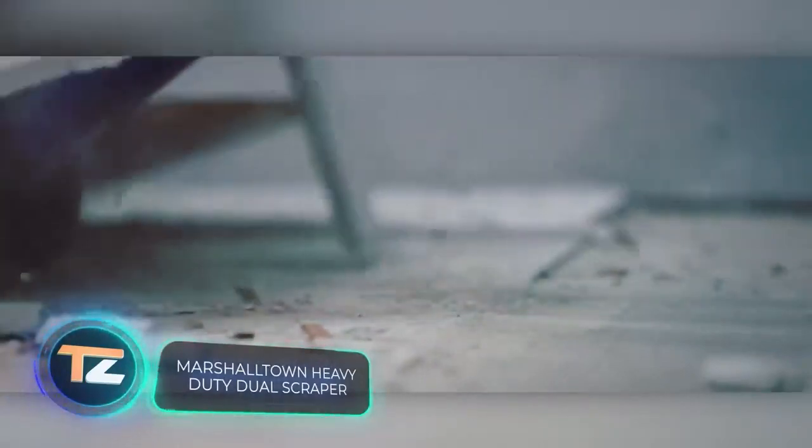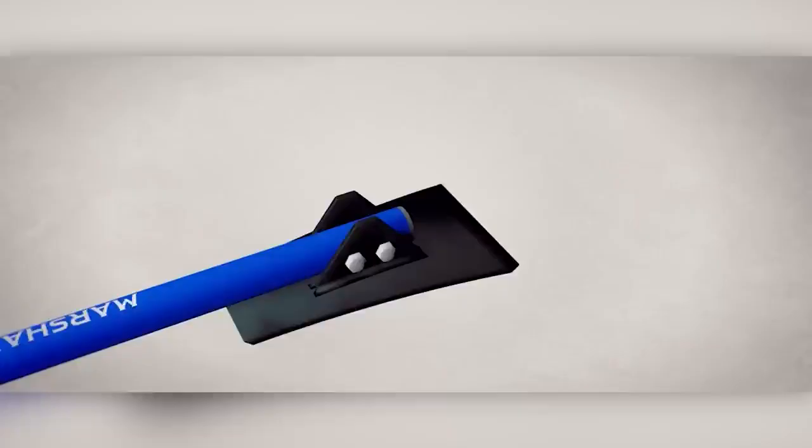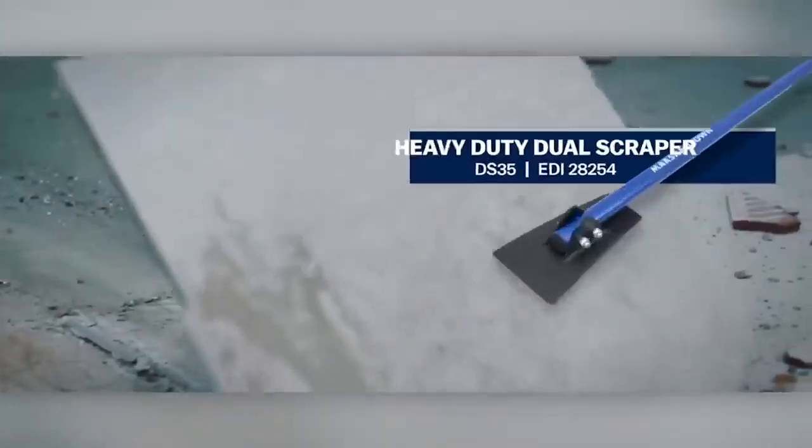Our selection continues with a simple but effective tool for flooring removal. It can easily handle tiles, vinyl, wood, and carpet. Thanks to a system with two blades of 8 and 13 centimeters, even particularly resistant materials can be tackled. The tool is 142 centimeters long, and the slightly curved handle with non-slip grip increases comfort. If the blades start to fail, you can easily sharpen them yourself. The manufacturer asks $47 for it.